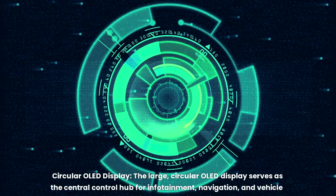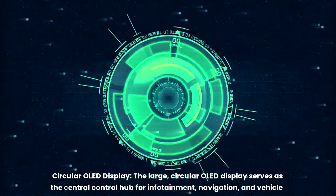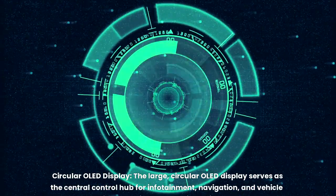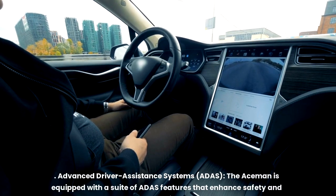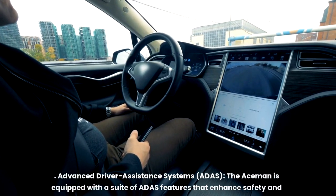The large circular OLED display serves as the central control hub for infotainment, navigation, and vehicle settings, offering a customizable interface. The Aceman is also equipped with a suite of advanced driver assistance systems (ADAS) features that further enhance safety and convenience.